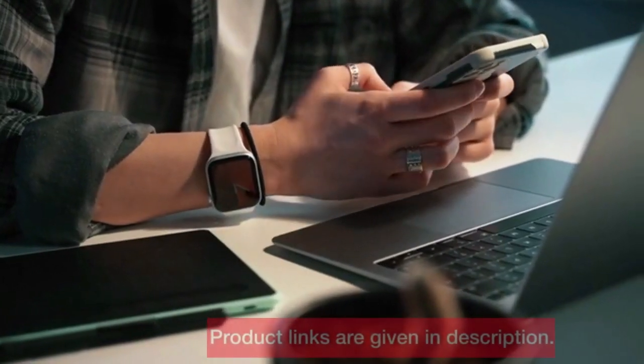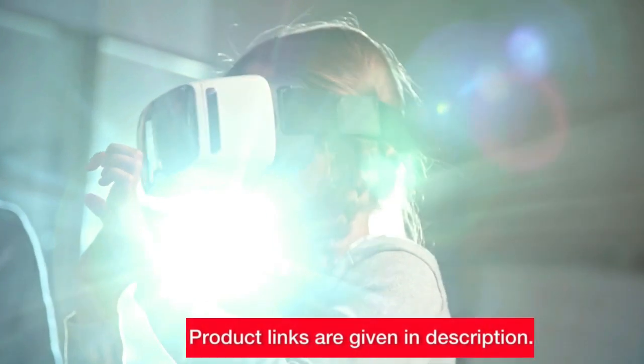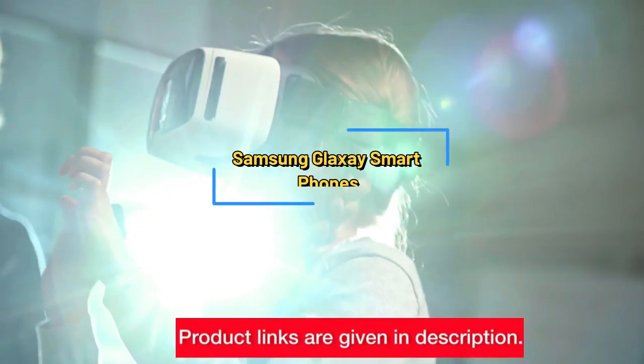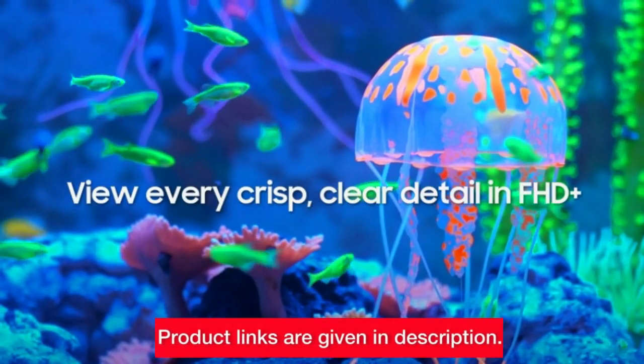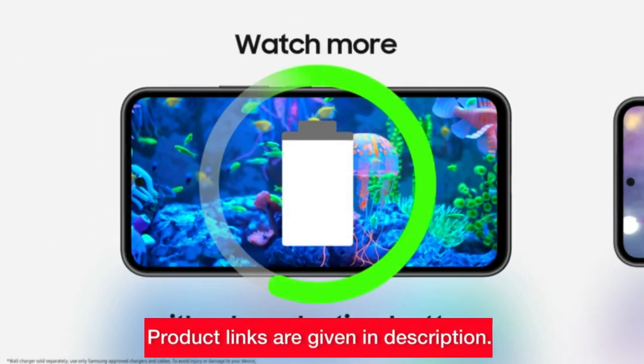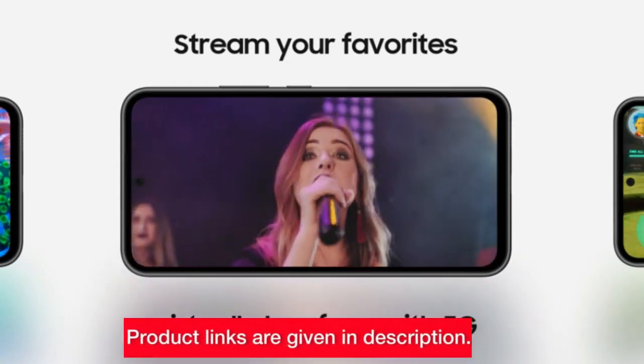Hey tech enthusiasts, welcome back to another exciting video of the GT library. Today we're diving into the fascinating world of Samsung Galaxy smartphones, unpacking the features and innovations that make these devices stand out. Whether you're a loyal Samsung user or considering making the switch, this video is your ultimate guide.